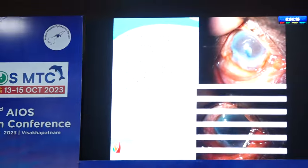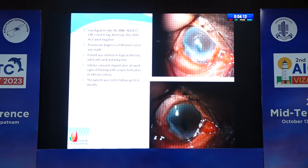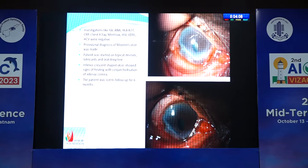Anterior staphyloma with 360-degree vascularization, possibly due to past history of trauma as told by the patient, was noted in the left eye. All investigations were negative. A provisional diagnosis of Mooren's ulcer was made in the absence of scleritis and any systemic associations. The patient was started on topical steroids, lubricants, and oral doxycycline. The inferior crescentic-shaped ulcer showed signs of healing with conjunctivalization of the inferior cornea.